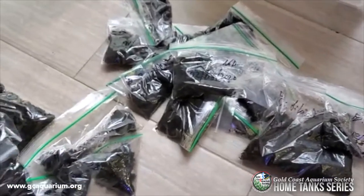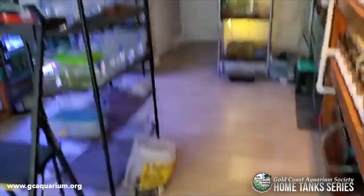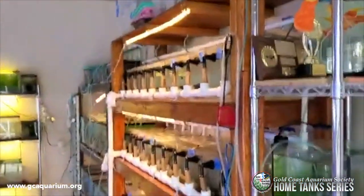So that's basically my fish room — I'm just kidding. This is actually my fish room and let's do the real tour.